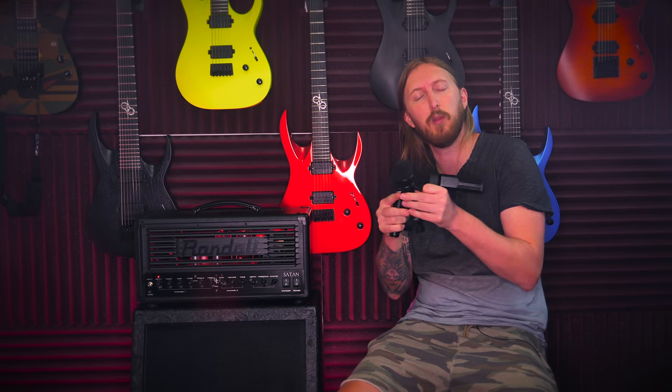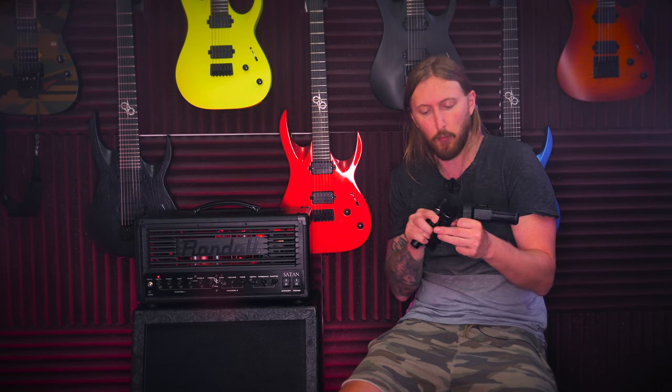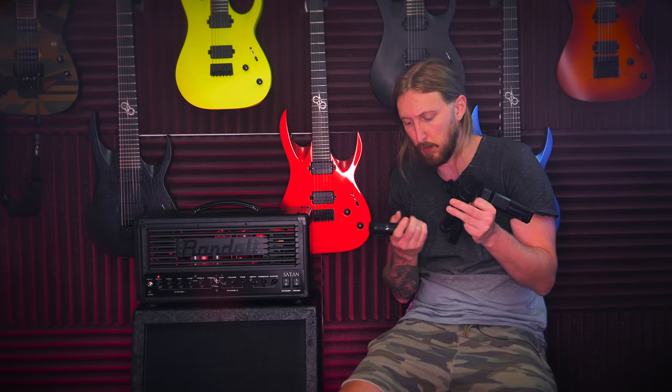Yngwie Malmsteen. Pretty impressive, huh? The reason why I mention the Swedish god is because he's using one of these microphones — the MTP440. He's using the MTP440DM, and you know what they say: when Yngwie speaks, probably into this microphone like this, we listen.